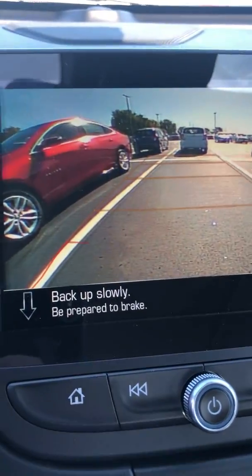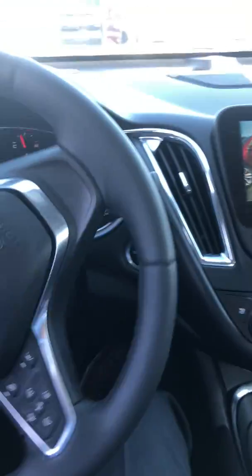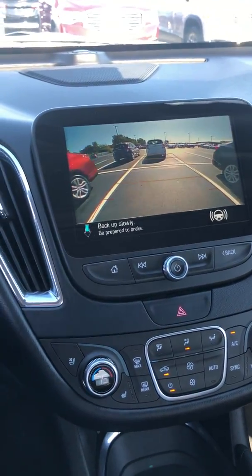It's going to tell me to stop again — back up slowly, be prepared to brake, put it in reverse. The steering wheel takes over again. I'm going right back and it looks like everything's going right, just the way it should.